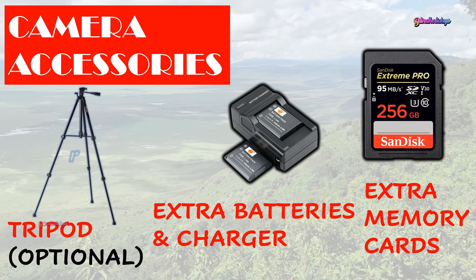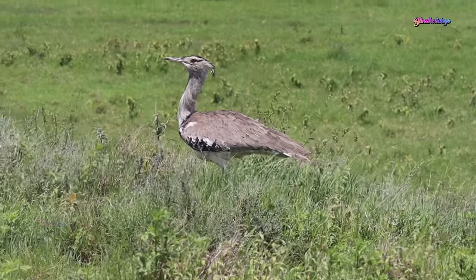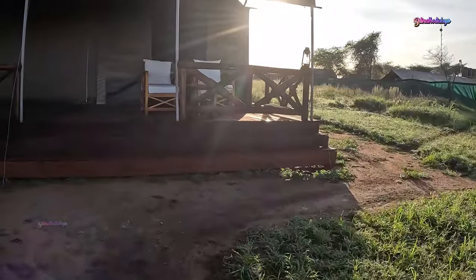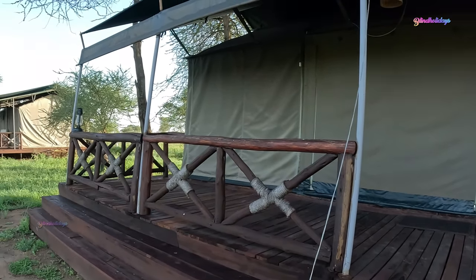Let's talk about the accessories for your camera. It's always good to have a tripod when filming wildlife for better image stability and ease of filming. Always carry extra camera batteries, a battery charger, and extra memory cards. It's better to have power banks to charge your mobile phone or batteries. Try to bring a multi-socket extension cord which suits your safari destination, as most camps do not provide multiple socket options.